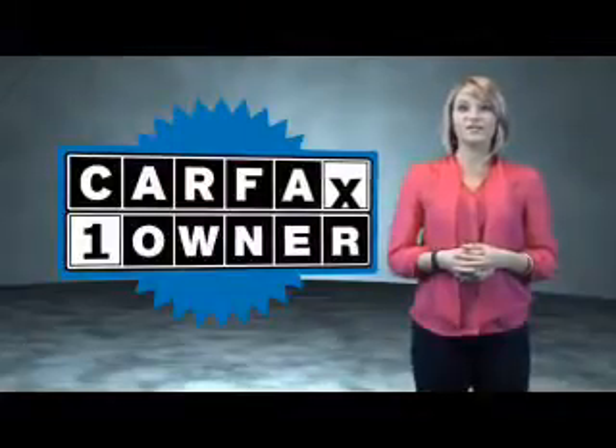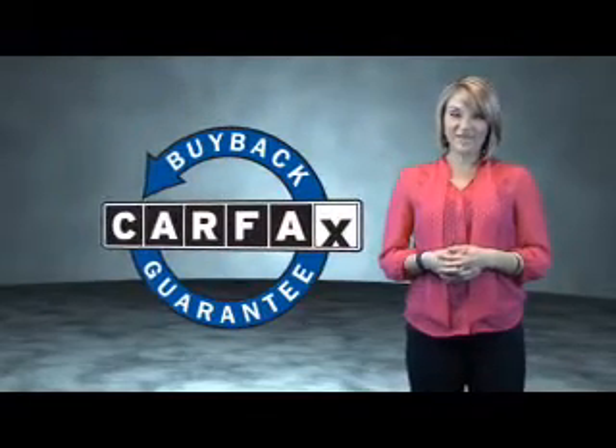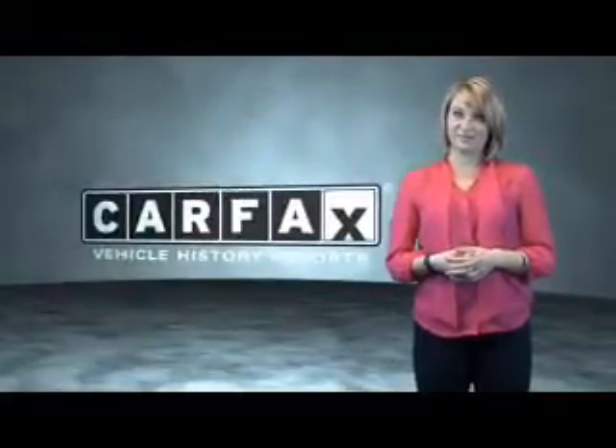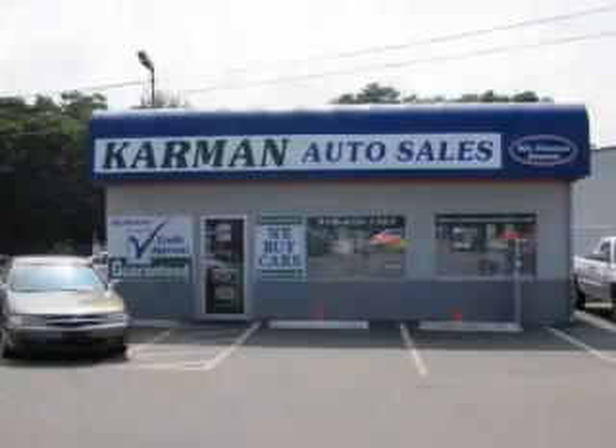This is a Carfax One Owner Vehicle, which qualifies for the Carfax Buy Back Guarantee. Be sure to find a complimentary copy of the Carfax Vehicle History Report online or contact the dealership. Just say, show me the Carfax. All our cars are guaranteed in price wholesale to...